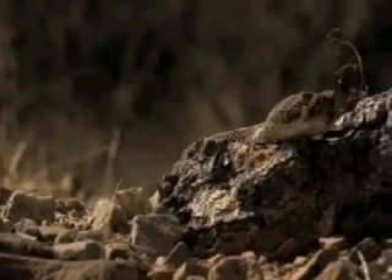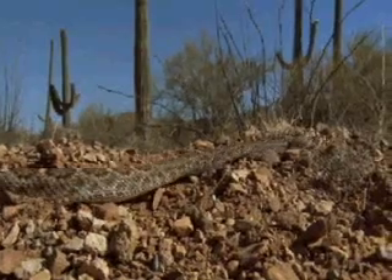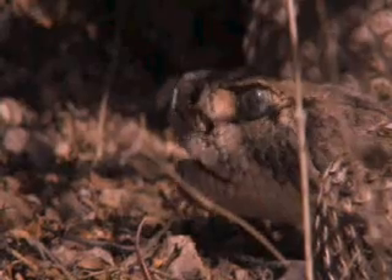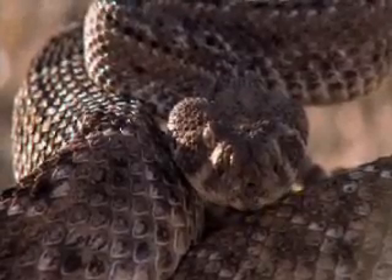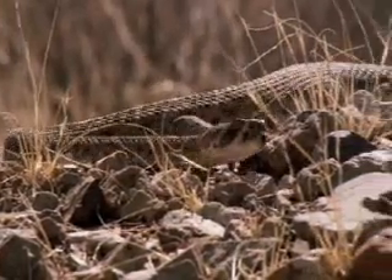One of the desert's most deadly hunters is on the prowl. It can grow up to seven feet long and comes equipped with long fangs capable of delivering a potent venom — the western diamondback rattlesnake.